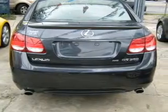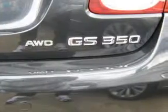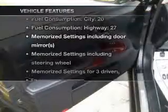Enjoy the flexibility of multi-zone temperature controls. There's nothing like a sunroof on a nice day. Memory settings are just one of the extras. Plus, enjoy these notable features that are included in this vehicle.